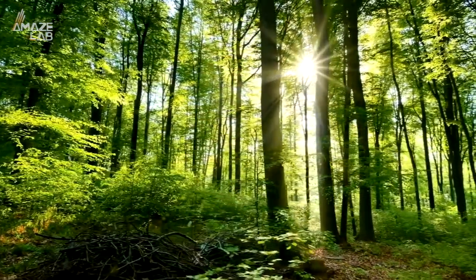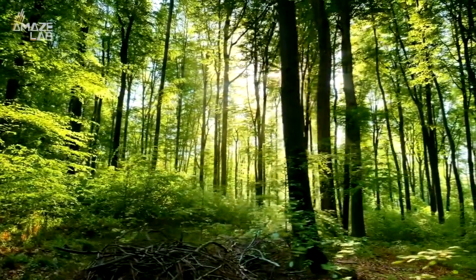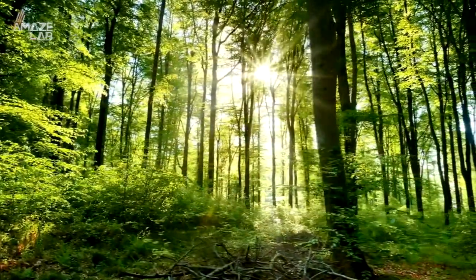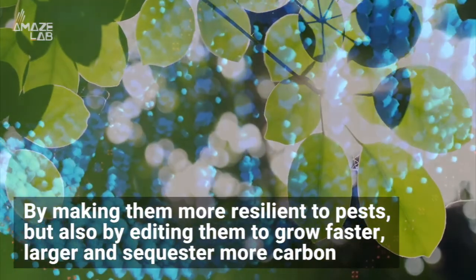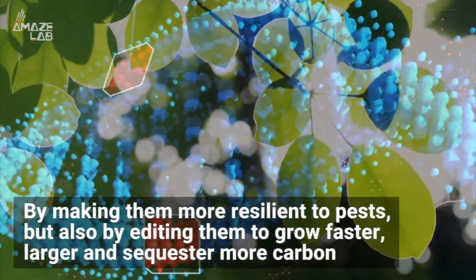That tree strain was a success, which is why he's now looking to use genetically modified trees to combat climate change — not only by making them more resilient to pests, but also by editing them to grow faster, larger, and sequester more carbon.